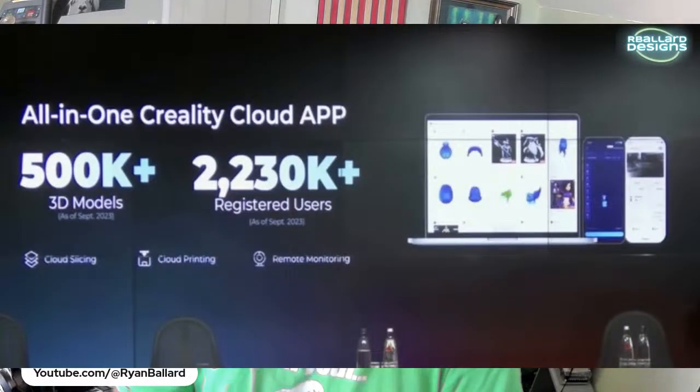They talked about pricing — the V3 is $329, which is a nice value. The KE was around $259, so about $70 more than the SE but well below the V3's price.